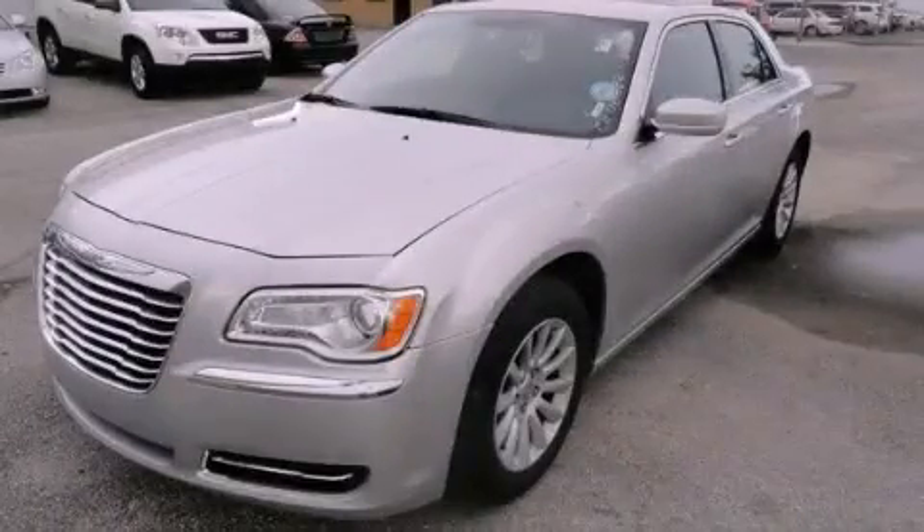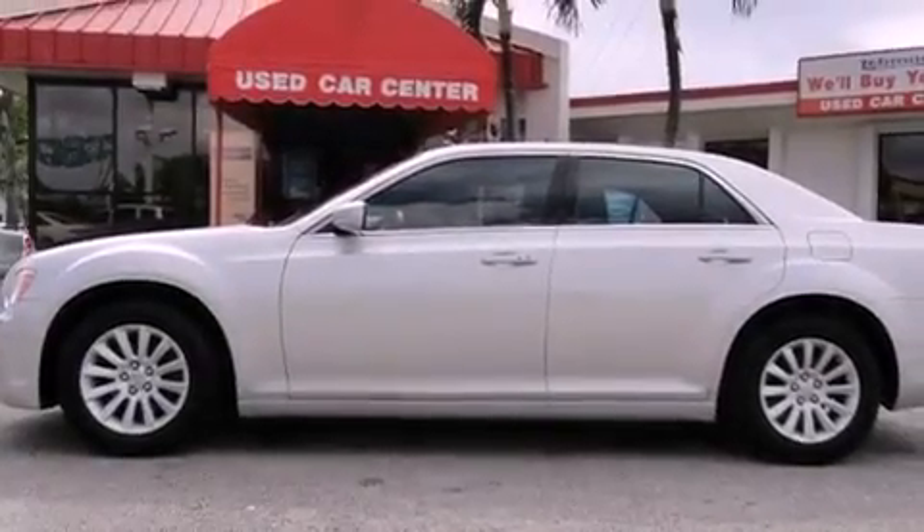This is a 2012 Chrysler 300, a drive-in shape that provides endless luxury. It has a six-cylinder engine and an automatic transmission.